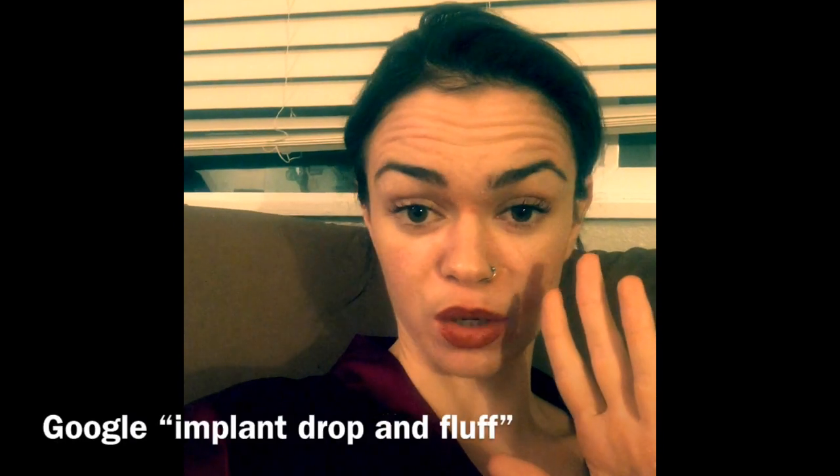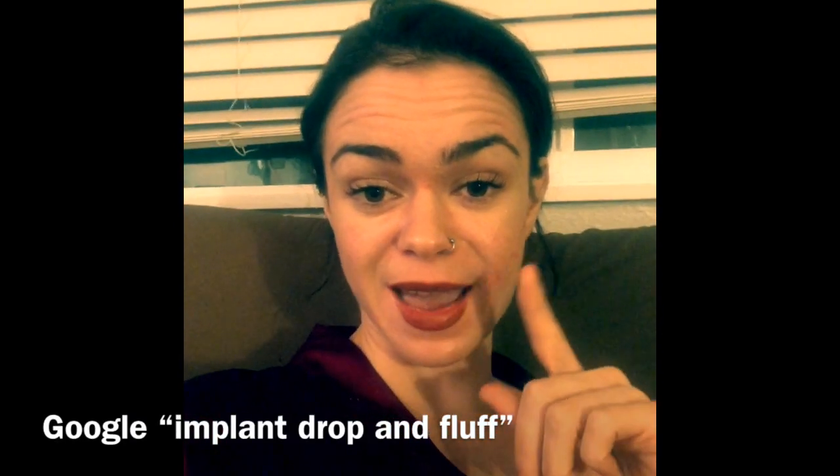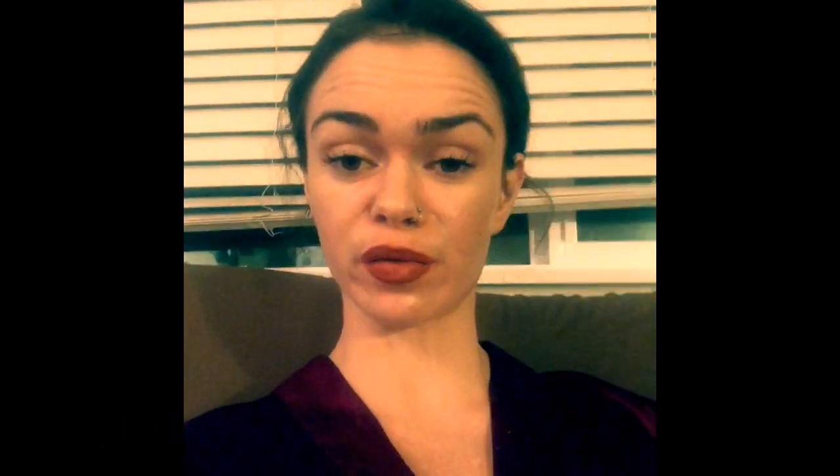One important thing to note — especially with sub-muscular implants — is that they do not look normal at first. It is a months-long process before they look like natural breasts. I'll go into more detail on that in my next video, but just keep in mind that it is a process. Recovery time from the procedure varies depending on the type of surgery and your surgeon.